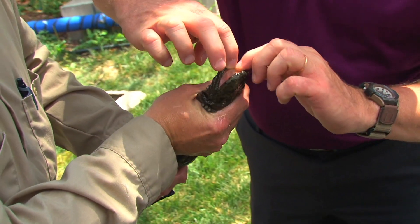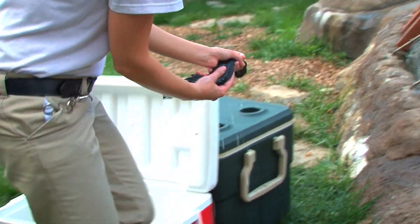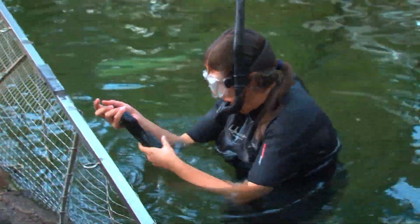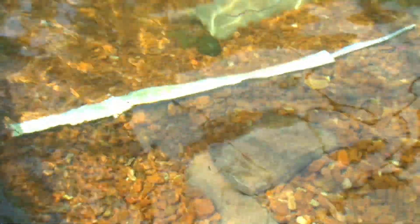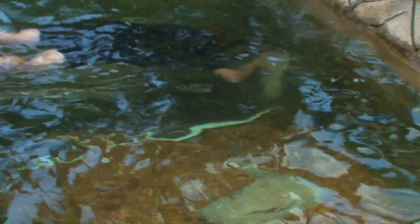But they generally don't bother people — they're not poisonous, not aggressive. We're actually more interested in them than they are in us. Being able to help conserve a species that's right in our backyard — the hellbender project in Missouri is a success so far, but only up to a point. The population is being increased, but what about the factors that caused them to decline so dramatically in the first place?